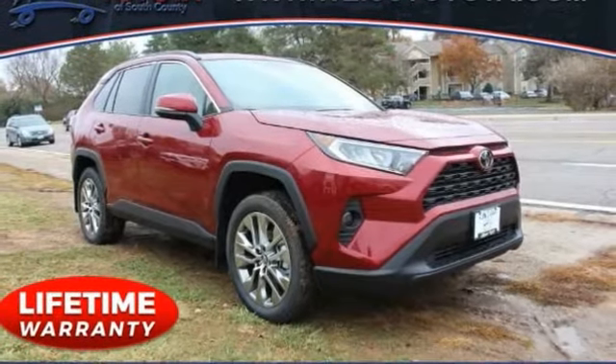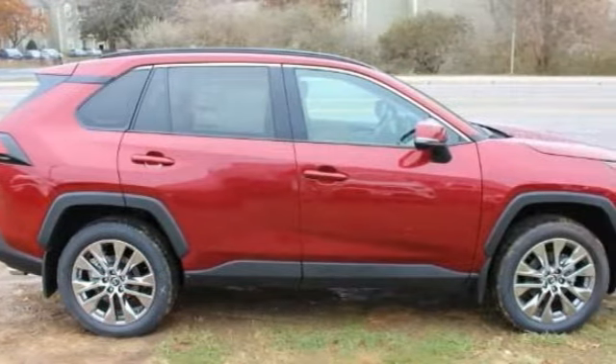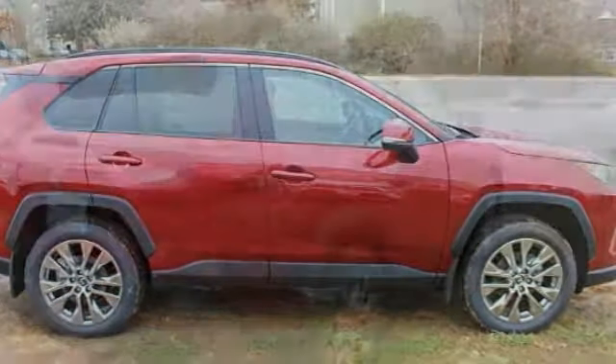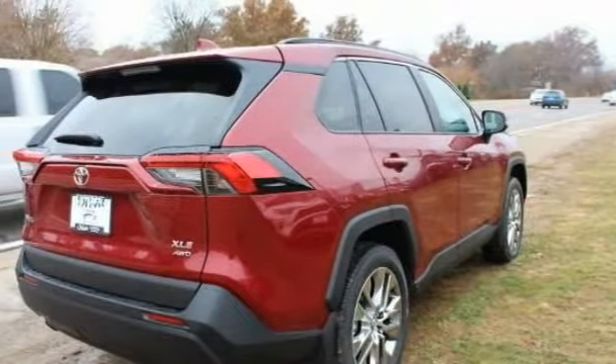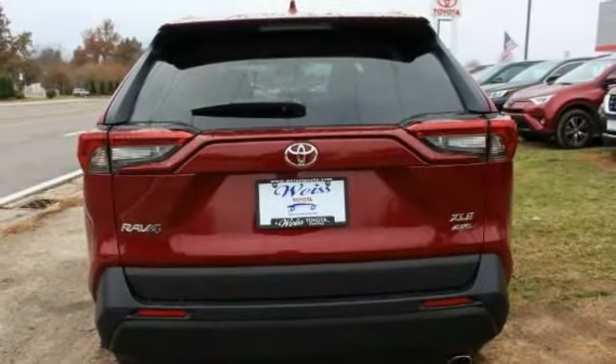Come test drive the 2020 RAV4. The RAV4 is one of the most fuel-efficient SUVs in its class. Versatile and efficient, RAV4 mixes the comfort and drivability of a sedan with the benefits of an SUV.